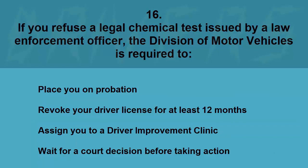If you refuse a legal chemical test issued by a law enforcement officer, the Division of Motor Vehicles is required to: place you on probation, revoke your driver license for at least 12 months, assign you to a driver improvement clinic, or wait for a court decision. The correct answer is revoke your driver license for at least 12 months.